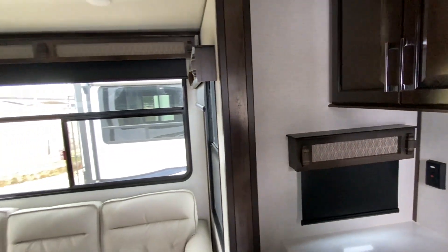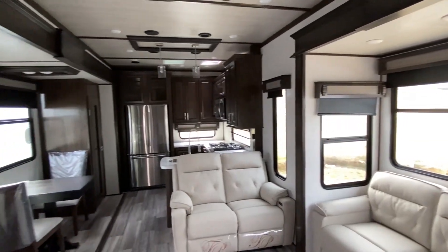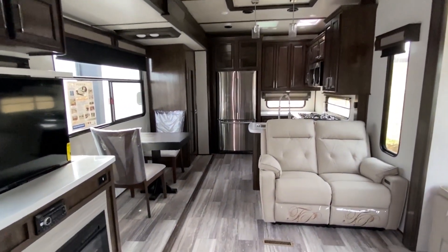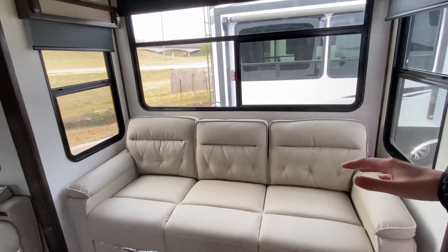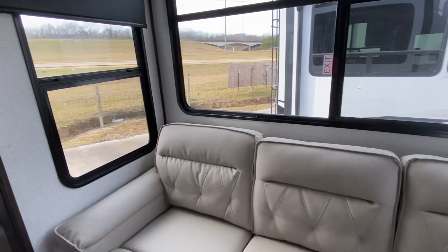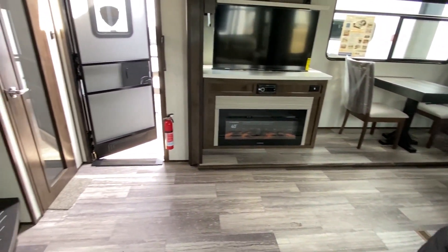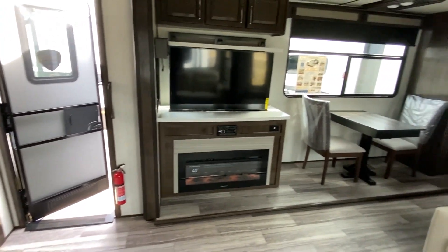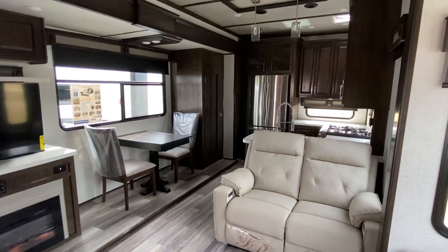All right y'all ready to see this? Here we go — hit them with the slow pan. Wow, crazy right? So here's that slide that we have on the right side of the unit. It just opens all of this space up. I hope this video is doing justice to how much space there is — you've got that big slide over there and then you've got this right here.